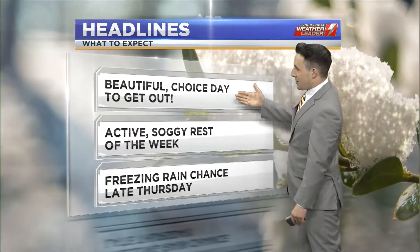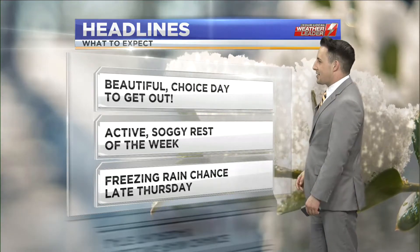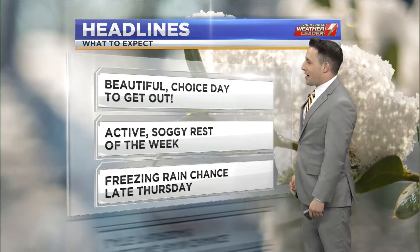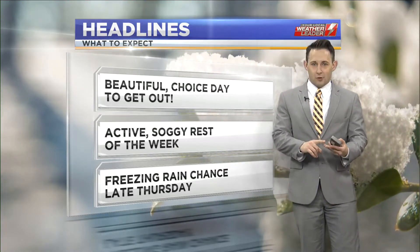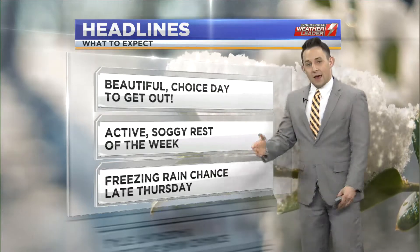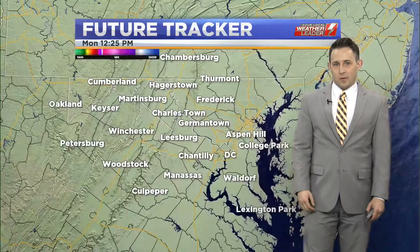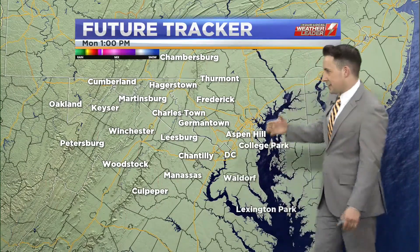Soak this up today — it is going to be short-lived that we have this beautiful day. The rest of this Monday is the choice day to get outside and do whatever you'd like, because then it's going to be a very active and soggy rest of the week: rainfall tomorrow, Wednesday, Thursday, and Friday. And on top of that, we're watching the possibility of freezing rain mixing in a little bit on Thursday as temperatures go back down.